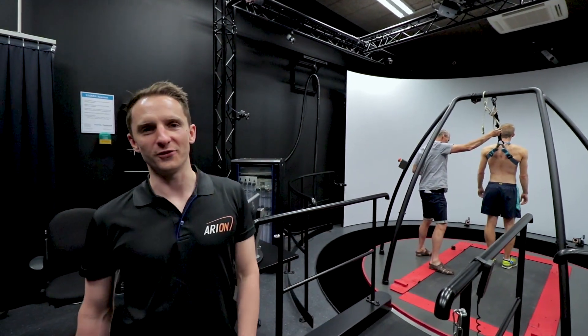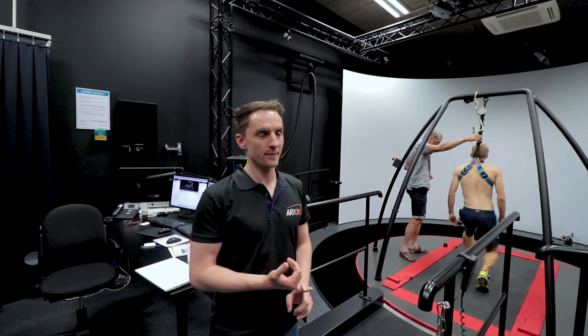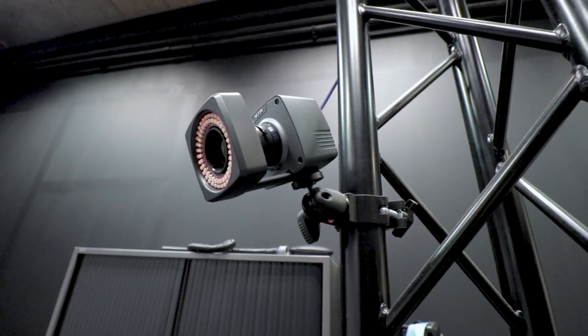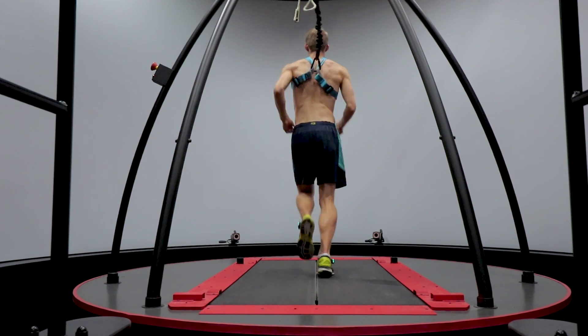So this is the Karen lab at Maastricht University. We've got an instrumented treadmill here so we can measure pressure independently of each foot. There's a motion analysis system, Vicon, that can measure the kinematics of running, so we can measure leg position and body position.